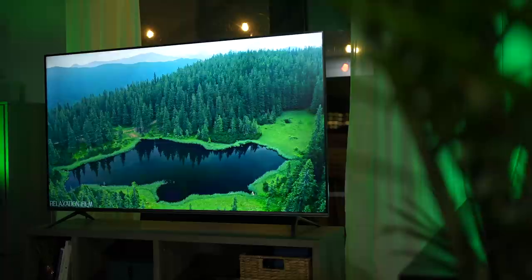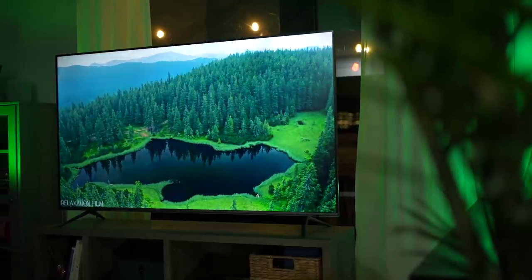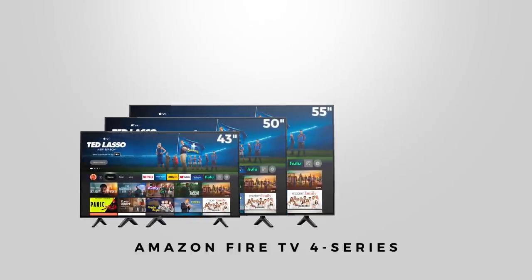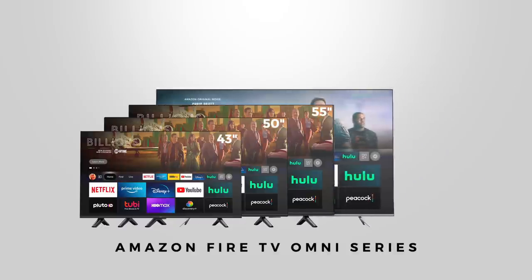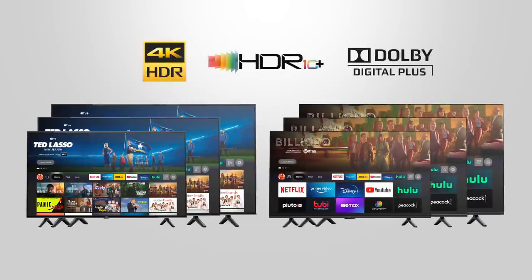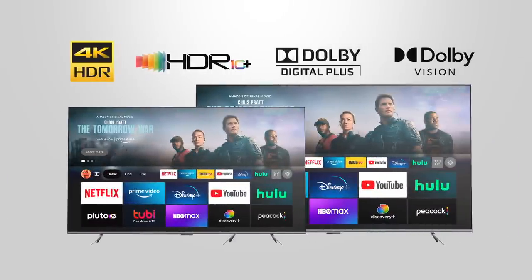When buying an Amazon TV, make sure to take note — there are two models: the 4 Series and the Omni Series. The 4 Series is only available in 43, 50, and 55-inch sizes. The Omni Series is also available in larger 65 and 75-inch models. Both TVs share the same display tech — 4K panels with HDR10 and Dolby Picture Plus — but on the larger Omni models, you also get Dolby Vision.